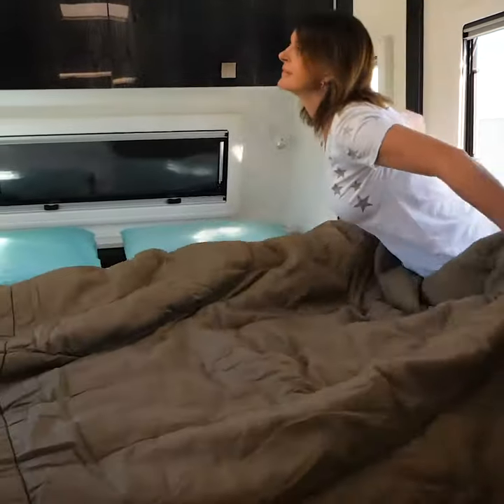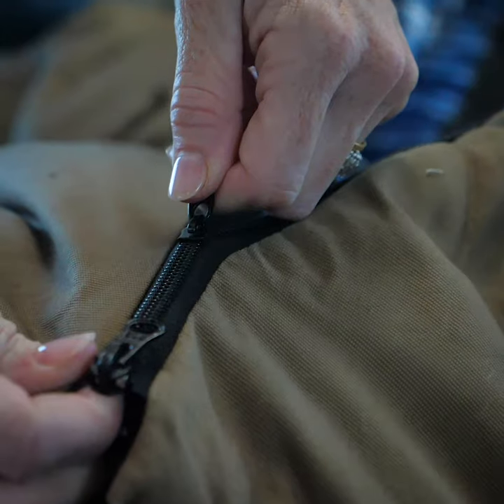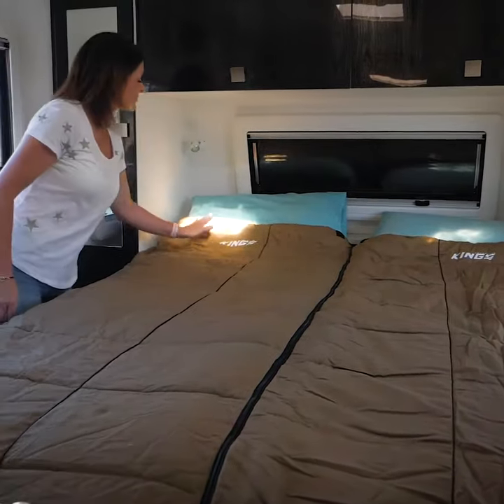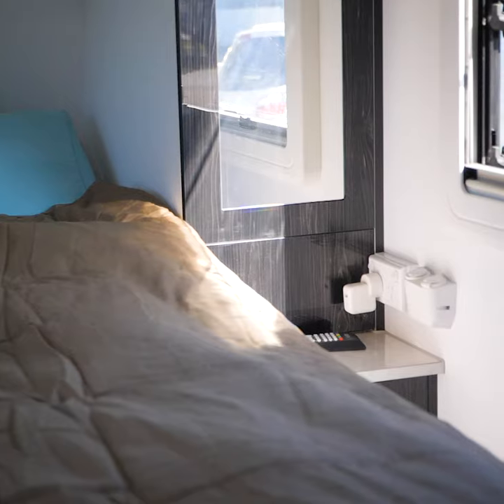You can unzip two sides of the sleeping bag to use both the inner and outers as a doona, or zip two together to form a massive double-sized sleeping bag. They also look great and their beautiful tan colour will suit any van interior.